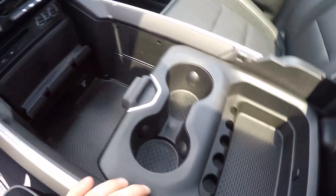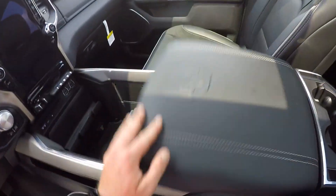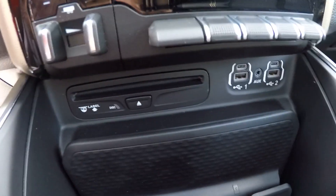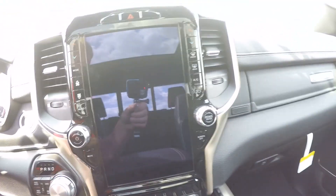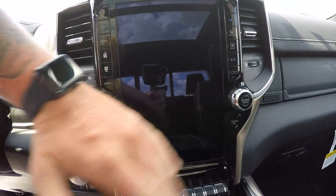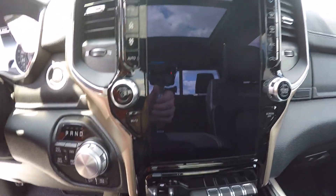Center console, USB port in there. This is pretty cool — you can have file folders in here, sliding, plenty of room to put stuff anywhere, places to hold your phone. They brought back the CD player, four to five different auxiliary options, and a massive 12-inch touchscreen.